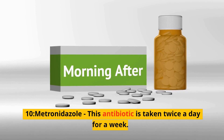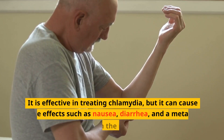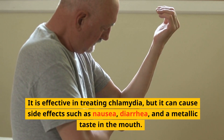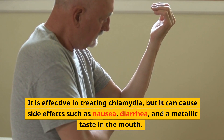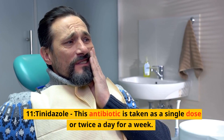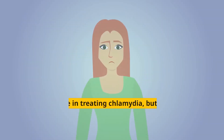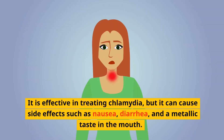10. Metronidazole — this antibiotic is taken twice a day for a week. It is effective in treating chlamydia, but it can cause side effects such as nausea, diarrhea, and a metallic taste in the mouth. 11. Tinidazole — this antibiotic is taken as a single dose or twice a day for a week. It is effective in treating chlamydia, but it can cause side effects such as nausea, diarrhea, and a metallic taste in the mouth.